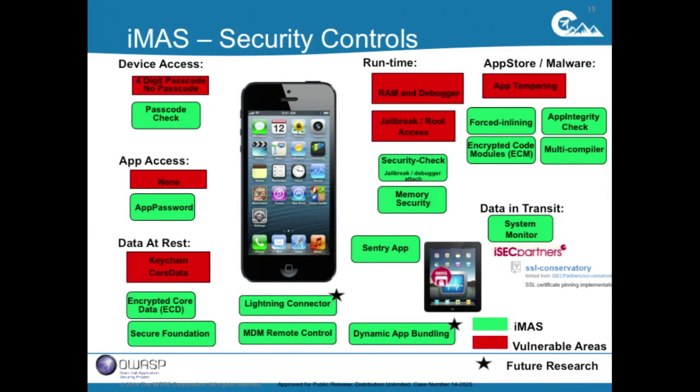On the app tampering side, we have forced inlining. We've worked with the compiler enough that we have a set of instructions that force the compiler to copy code. Compilers always try to optimize and reduce copies, but for security we want to copy code and make it difficult — so attackers have to patch many more places. That's what forced inlining does.